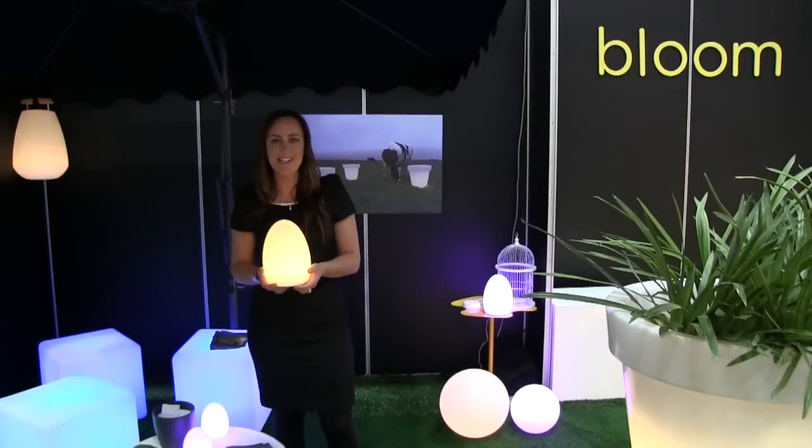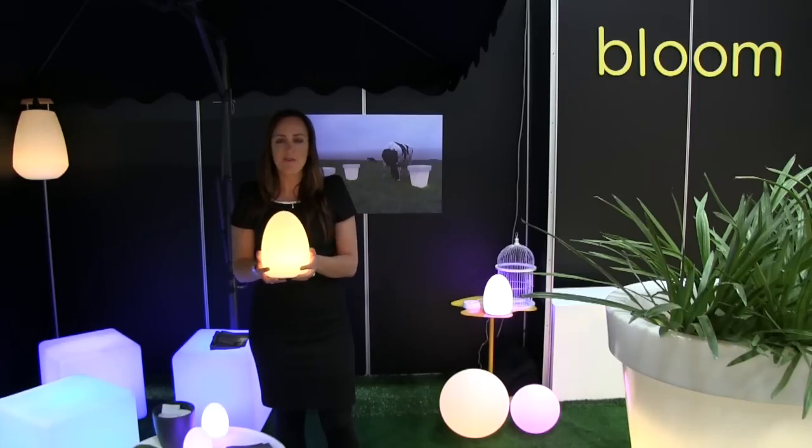Welcome to Smart and Green and Bloom, which is part of cafeculture.com.au. This is our exclusive range imported from France called Smart and Green. We've got various different shapes and sizes which are illuminated, so you can light up your garden surroundings.